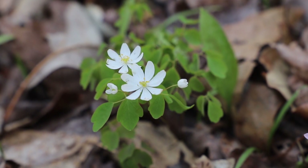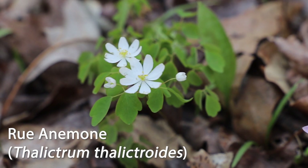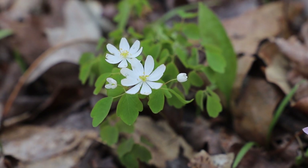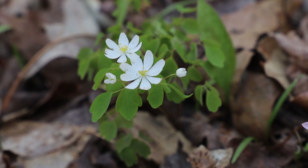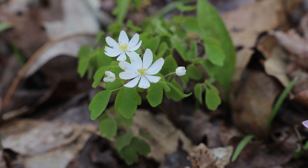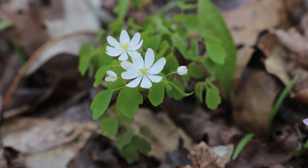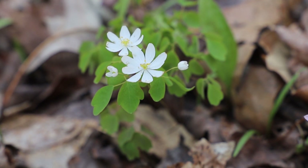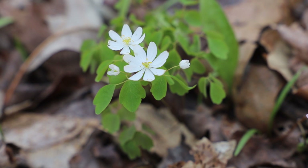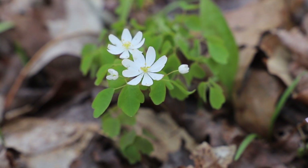Here is an up-close look at rue anemone. You can see it has these white petals that are in a whorl and this yellow center, which are the anthers that hold the pollen. Typically this species is found in damply shaded areas such as woodlands. It also gets a common name known as windflower because its seeds are dispersed by wind.